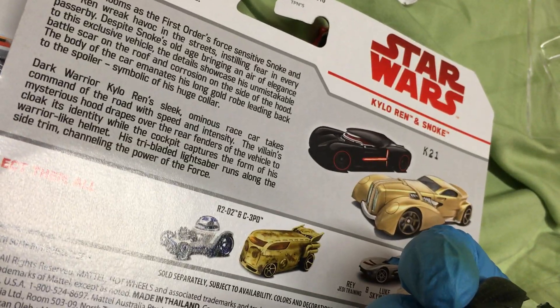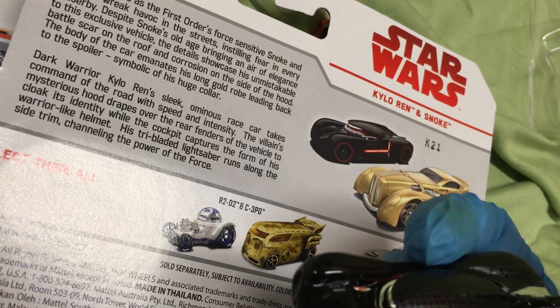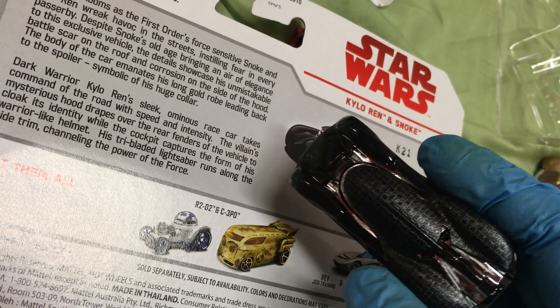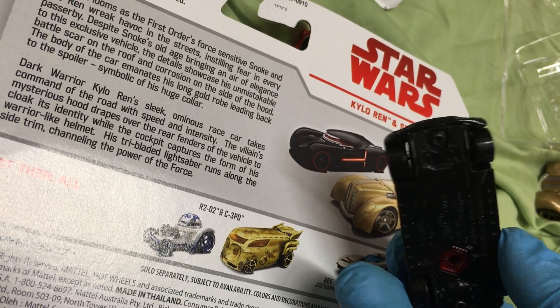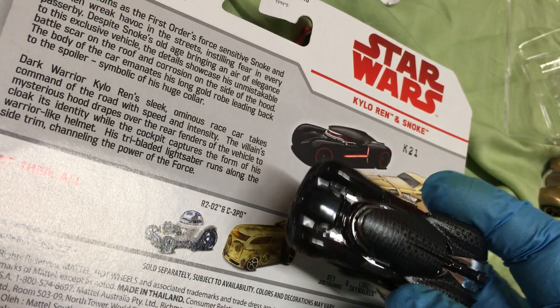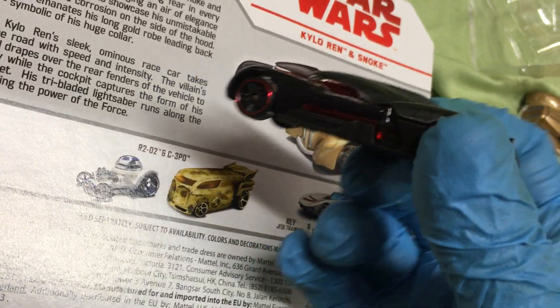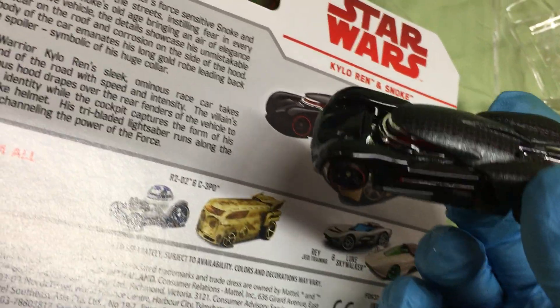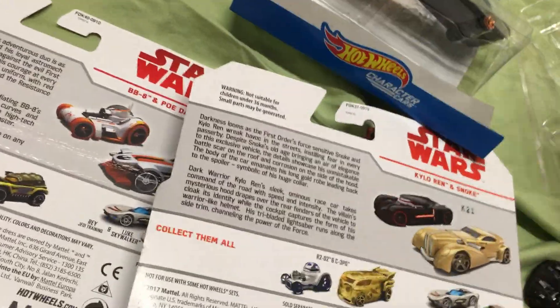Kylo Ren takes command of the road with ominous speed. The vehicle would cloak its identity while the cockpit captures the form of his warrior-like helmet. His tri-blade lightsaber runs along the side — you see the details. Channeling the power of the dark side of the Force... on the dark side of the moon. That's no moon — that's a space station!